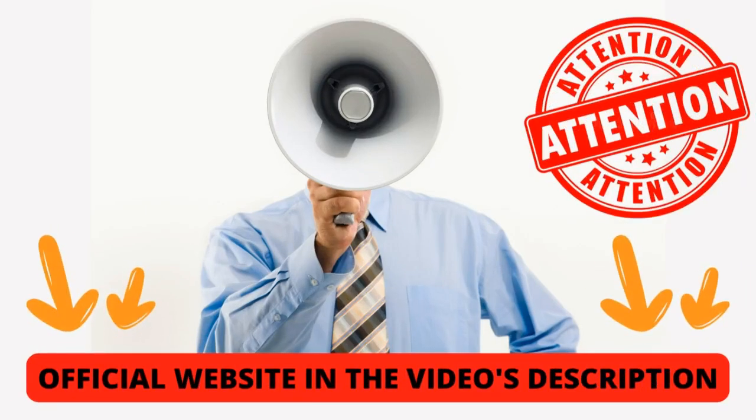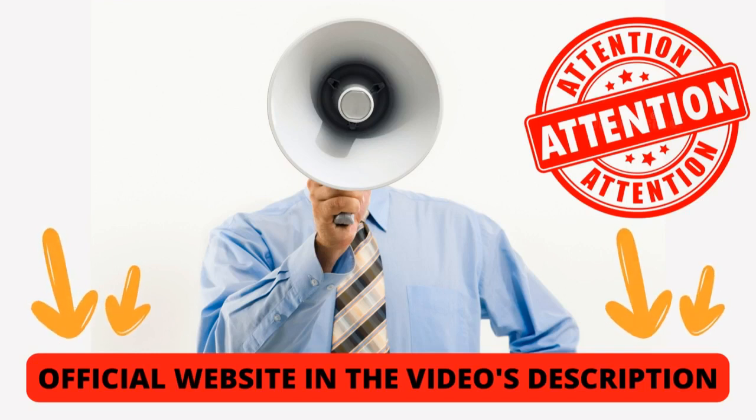The first thing you need to know about Foley Prime is: be careful with the website you're going to buy Foley Prime from, because Foley Prime is only sold on the official website. To help you, I left the link to the official website down below in the description of this video.